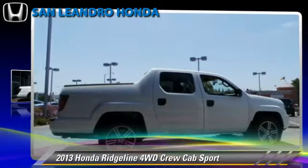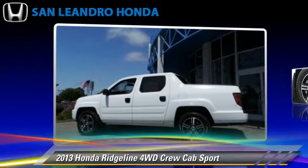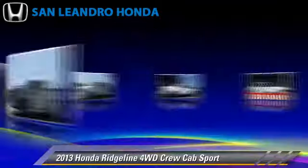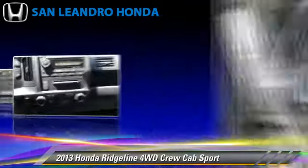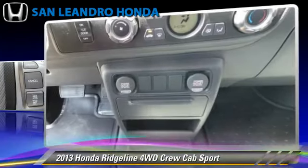This is a crew cab pickup truck powered by a 3.5 liter V6 engine with a 5-speed automatic transmission. This four-wheel drive pickup truck gets up to 21 miles per gallon. This Honda features cruise control, towing package, and four-wheel drive.